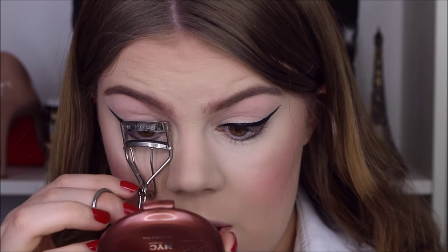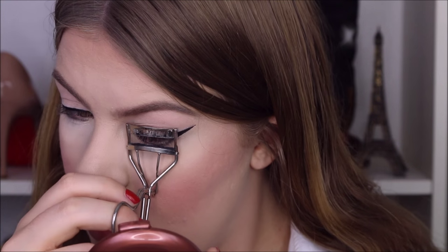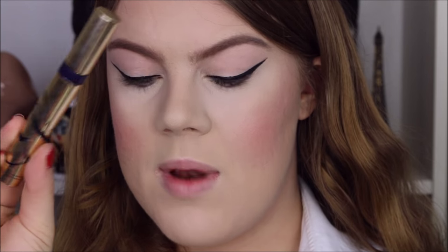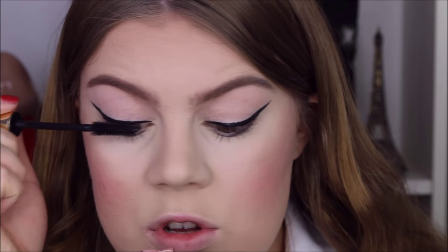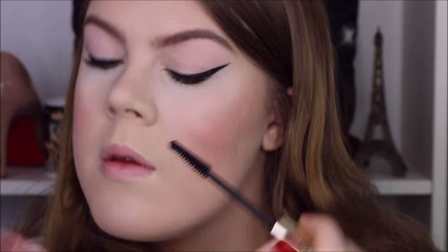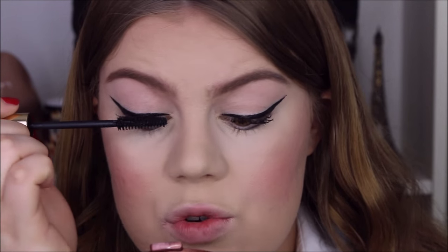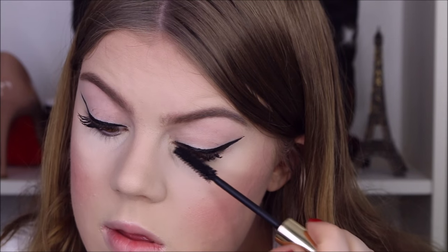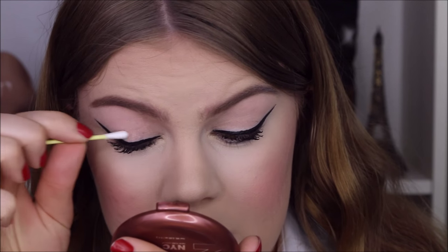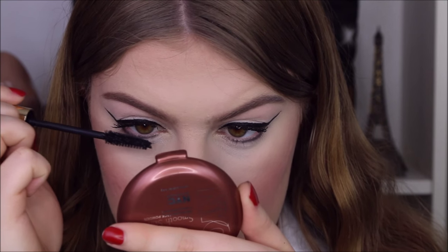So now I'm curling my eyelashes. I'm going to be applying Estee Lauder black mascara to top and bottom lashes on both eyes. I'm applying two coats to my upper lashes. Then I'm going in with a Q-tip to remove any little smudges, and now going in with the mascara on the lower lashes.